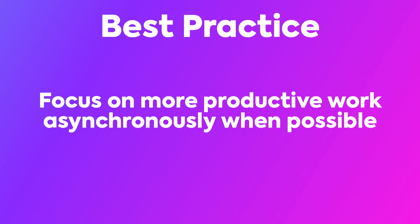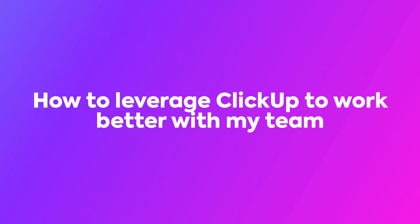Now that you've seen some benefits to working both asynchronously and synchronously, let's cover how to leverage ClickUp to work better with your team with both of these approaches, along with some general productivity tips you can run with right away.